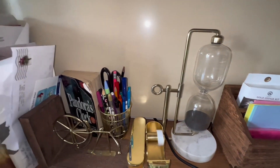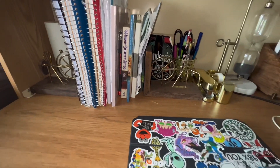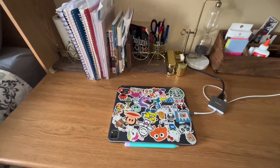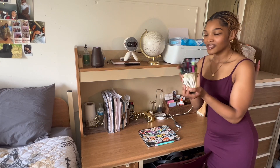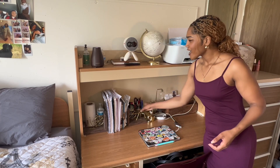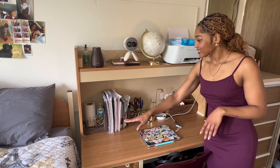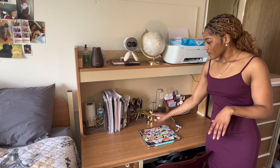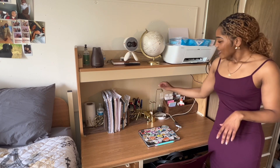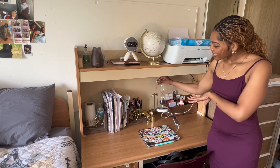Down here I just have this cute little bike stand where I keep all of my notebooks, mail, and paper. Back here I just have this cute little gold pencil holder that I got from Target — I got pretty much all of my desk stuff from Target. So the bike stand, the pencil holder, this stapler, a tape dispenser, and I do have a cute little hourglass right here.